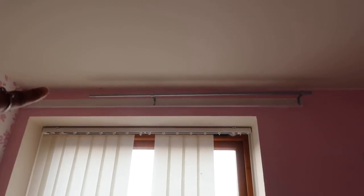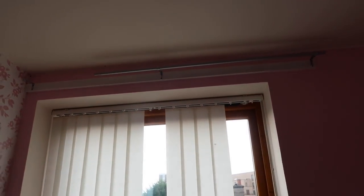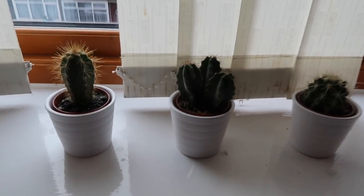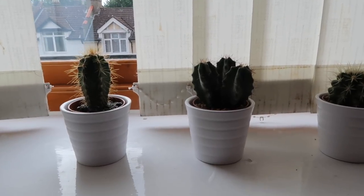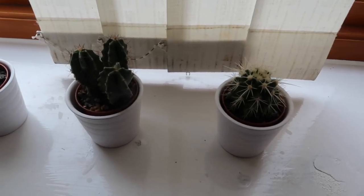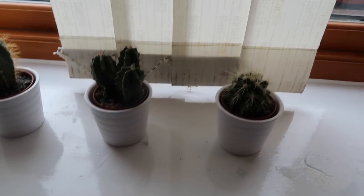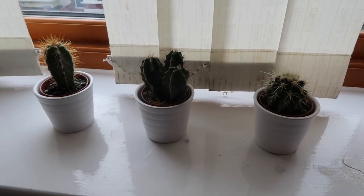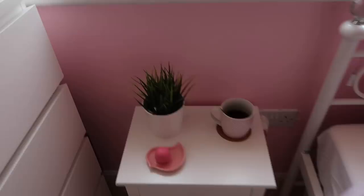Over here I just have my window — ignore my blinds, I still need to get some new blinds and curtains, I just haven't gotten around to that yet. On my window ledge I have three cacti which are from IKEA. These are the fastest plants I've ever had and I love them — I haven't managed to kill them yet, although I almost did because I wasn't watering them properly.